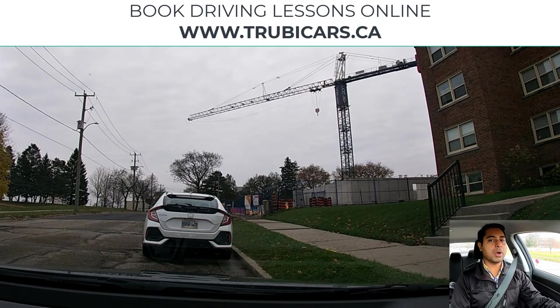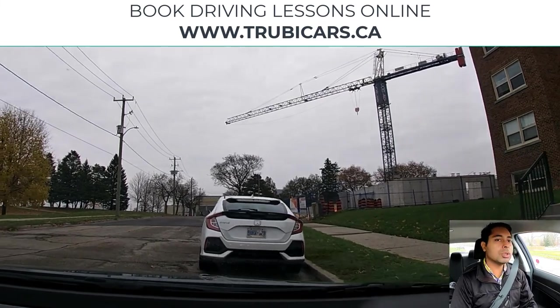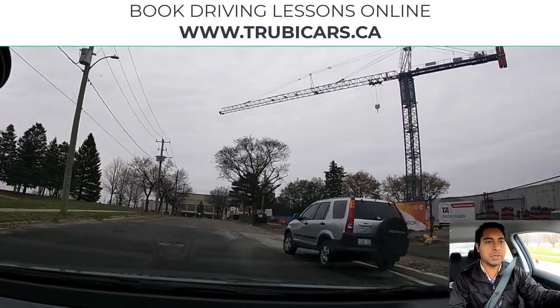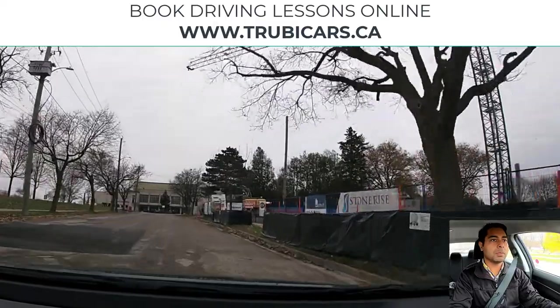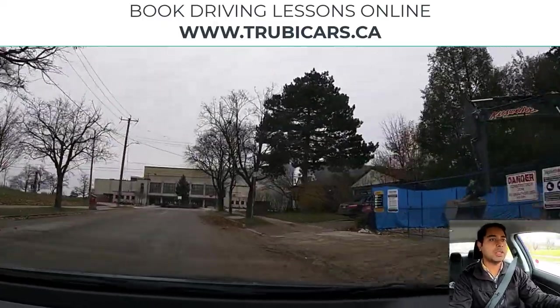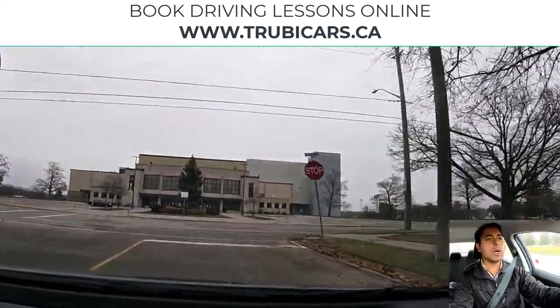Anytime you move from a parked position you have to signal and check, so I'm going to signal left, do a left shoulder check — looks clear — and now we are good to go. Maintaining distance from parked cars, you need to maintain about one meter, about a door width. We see a stop sign coming up and we are going to turn left, so I'm putting the signal on. Your signal should be on about 30 meters before the intersection.